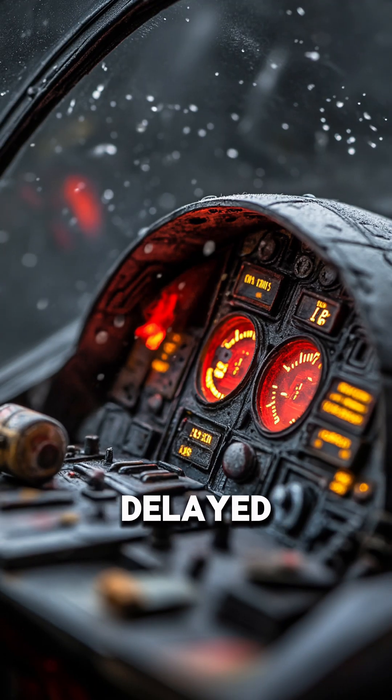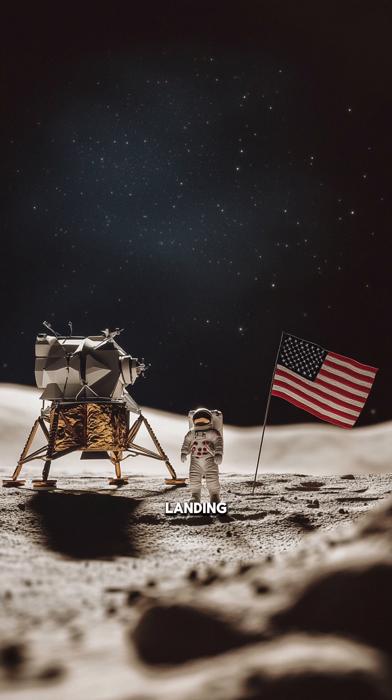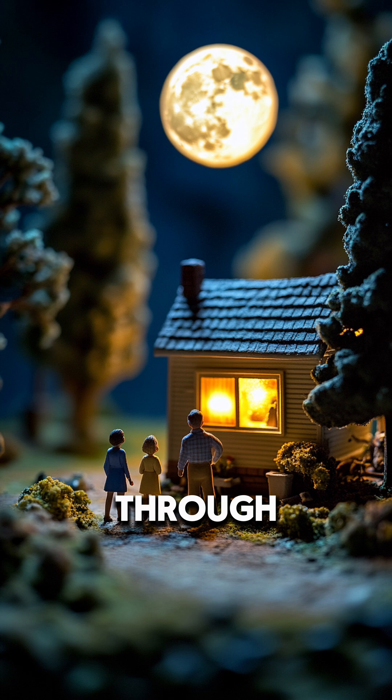Had they delayed another few seconds, the fuel reserve would have dropped below the abort line, forcing an automatic mission abort, or worse, a crash on the moon. In the end, the first human landing wasn't flawless. It was barely achieved through technical improvisation, instant decision-making, and a lot of nerve.